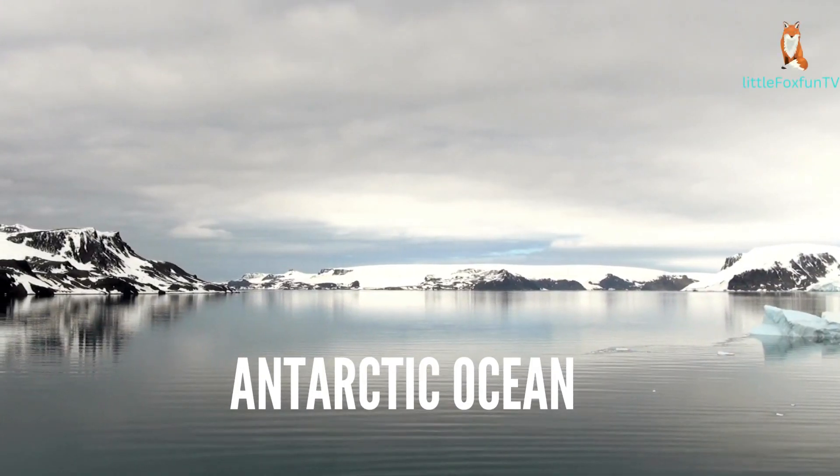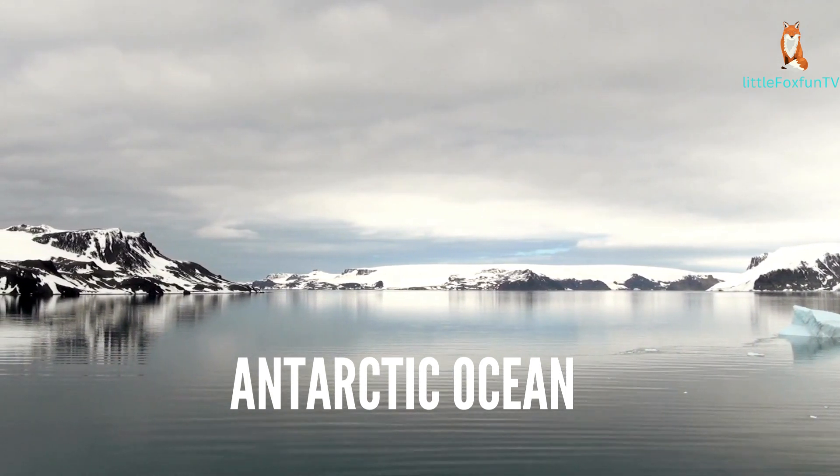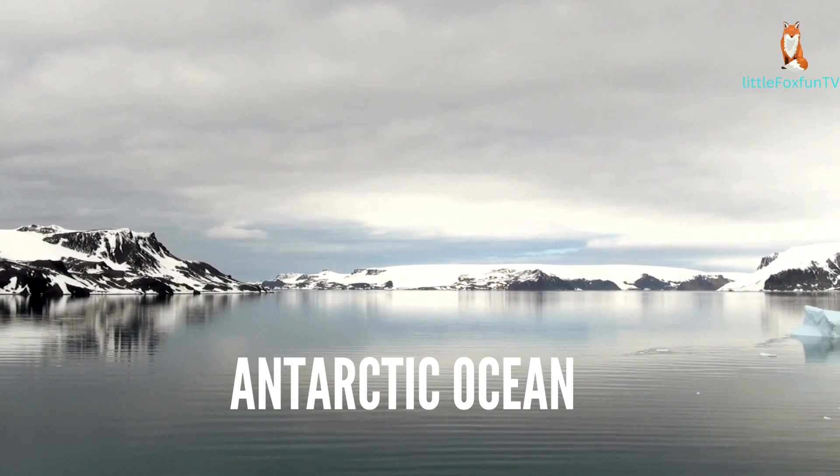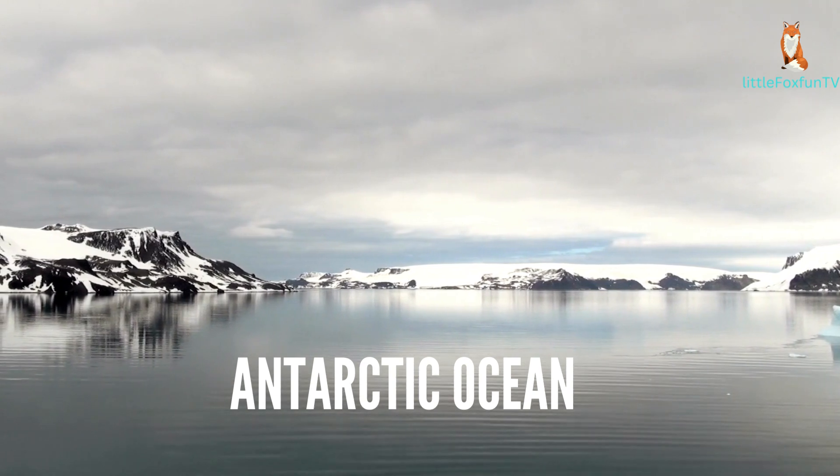Number 4: Antarctic Ocean. The Southern Ocean, also known as the Antarctic Ocean, surrounds Antarctica and is often considered the fourth-largest ocean. It encircles the entire continent and plays a crucial role in regulating Earth's climate.